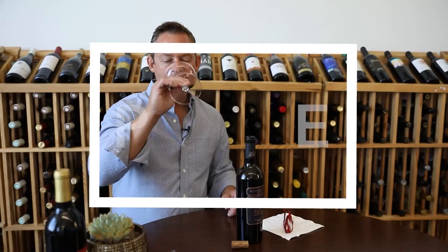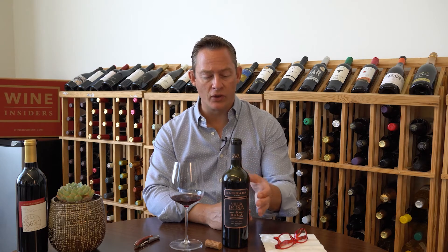On the palate, don't get me wrong, this is an extremely powerful wine, but it has this nice polish to it in the tannin department. The fruit switches over to more of a red fruit on the palate — this nice, ripe red fruit. Think of it like Pinot Noir on massive steroids. So it has that kind of flavor component to it, but it's really rich and inviting without being overly tannic.